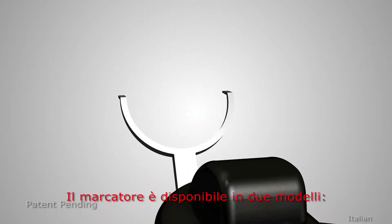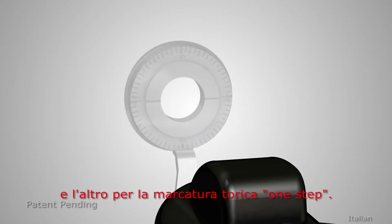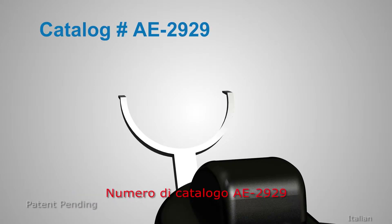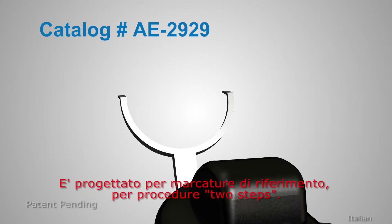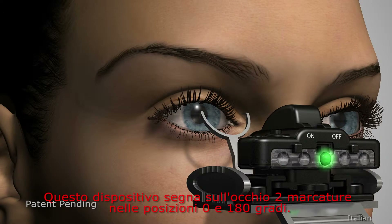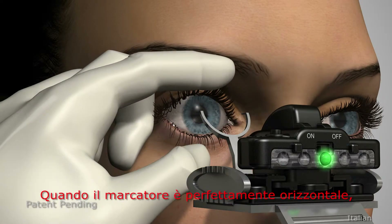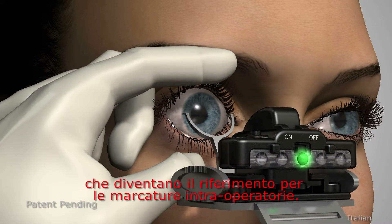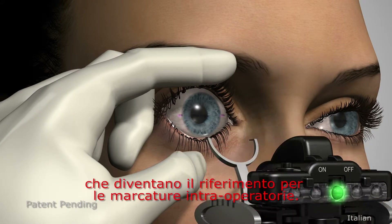The marker comes in two models — one for reference marking and the other for one-step toric marking. Catalog number AE2929 is designed to make two-step reference marks at the 0 and 180-degree positions on the eye. When the marker is held perfectly horizontal, the physician can make precise preoperative marks to act as a reference for intraoperative marks.